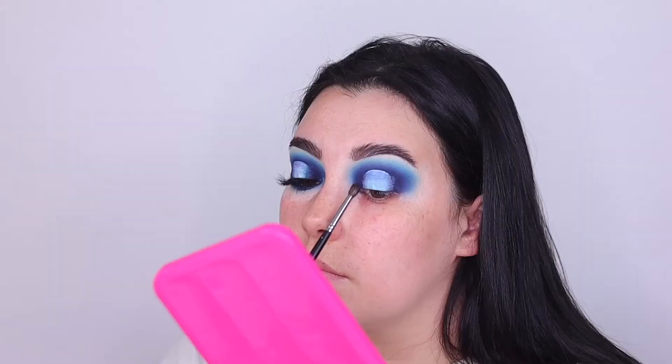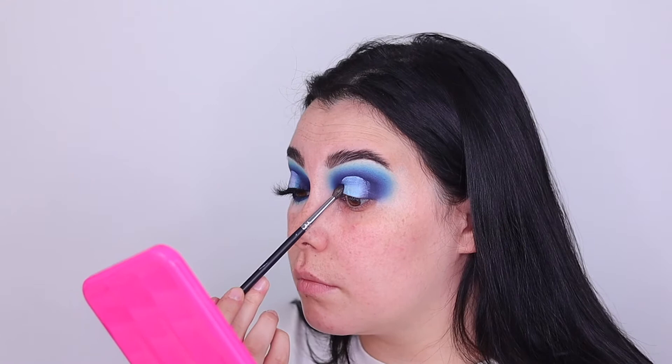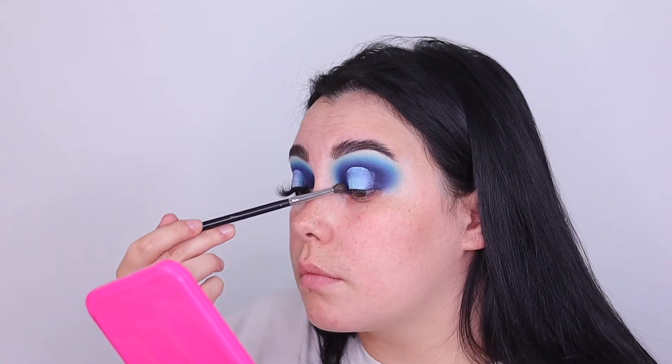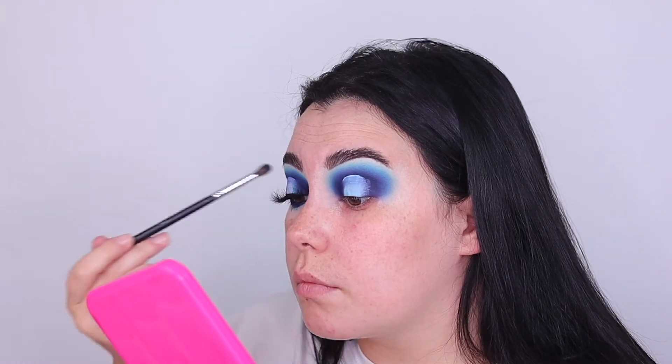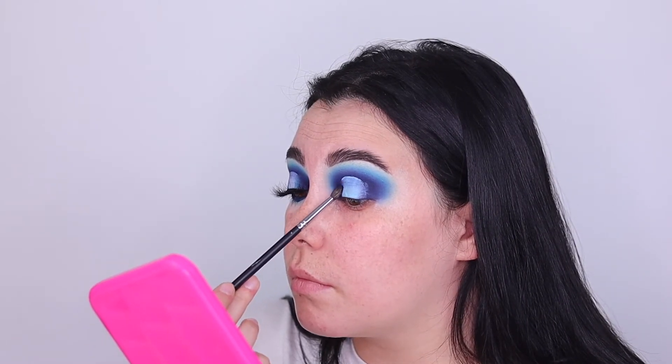Once we've gone into all three shades and have that blend going, I'm next going to cut my crease using a P. Louise colored base in the shade Touch of Frost, which is a very light baby blue shade, trying to match that to my other eye. Then we go into Seance Weather and tap that on the inner corners to get a seamless blend going into our halo eye, then go back into the lighter blue shade and blend that in together as well.